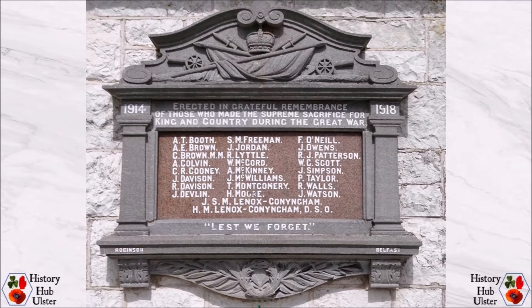The tablet on the outside wall of the Assembly Rooms is made of Irish limestone with a red Aberdeen granite panel on which the names of 25 men from the district who died are recorded. The memorial was the work of James Robinson of York Street in Belfast and features a laurel wreath and palm fronds at the base.